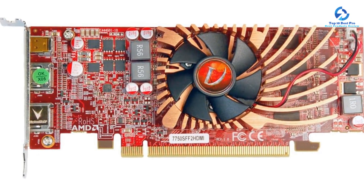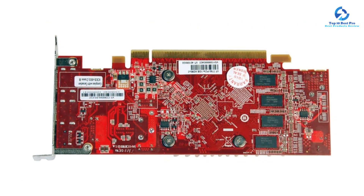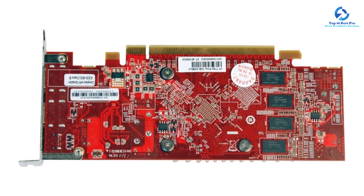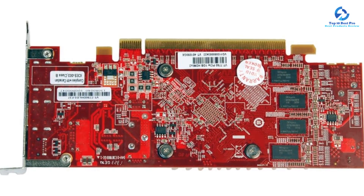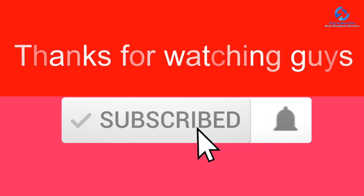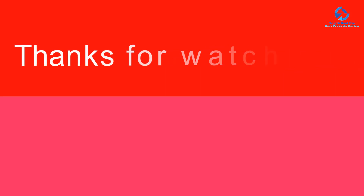The VisionTech 7750SFF is equipped with HDMI, DisplayPort, and mini DisplayPorts to support dual display. Along with the graphics card, you get a tall bracket, HDMI to DVI adapter, setup CD, and installation guide. Thanks for watching — if this video was helpful, please like, comment, and subscribe. If you have any questions related to these products, leave a comment below and I'll get back to you as soon as possible.